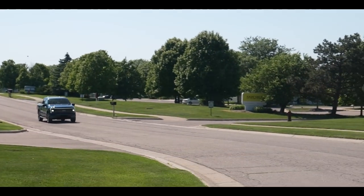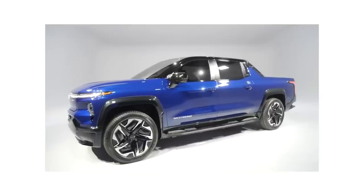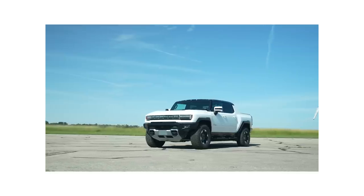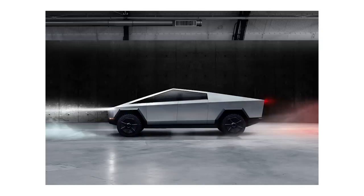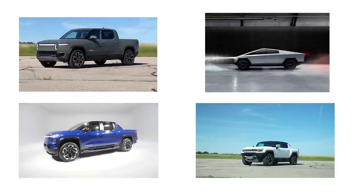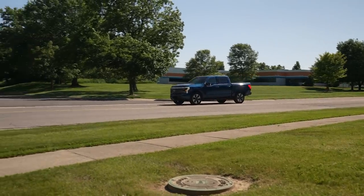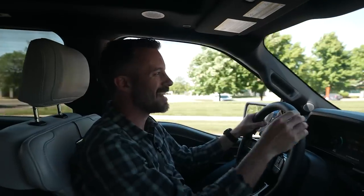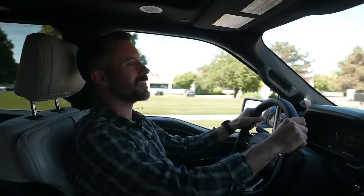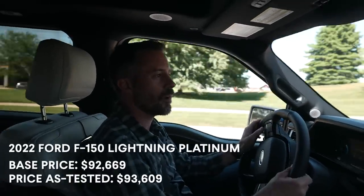When you look at the wave of incoming all-electric pickup trucks — the Rivian R1T, the Chevy Silverado EV, the GMC Hummer EV, and the Tesla Cybertruck — you see that each one makes a big statement. They all look wild, different, and unique. And that's what makes the F-150 Lightning stand out: it doesn't look like it was designed to be in some kind of dystopian sci-fi movie. It just looks like a normal truck.